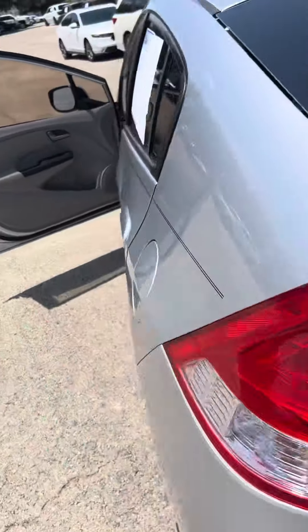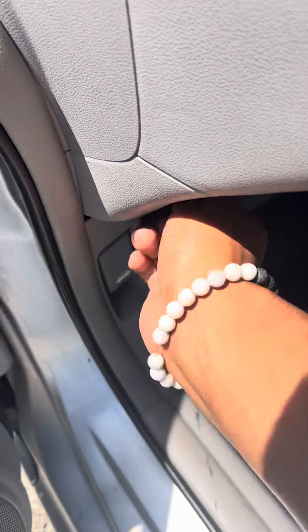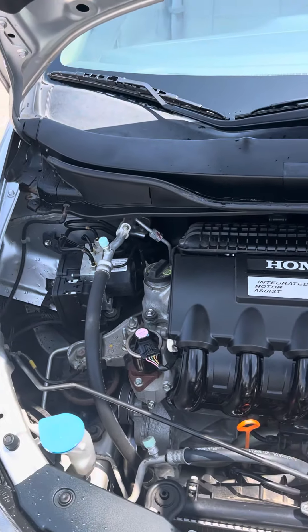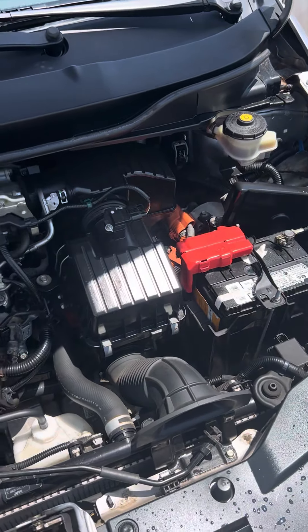Let me pop the hood for you. Everything seems to be running smooth and everything looks great under the hood.